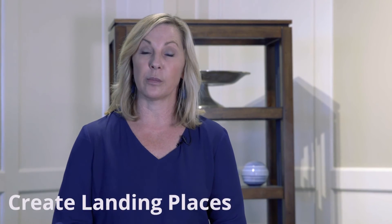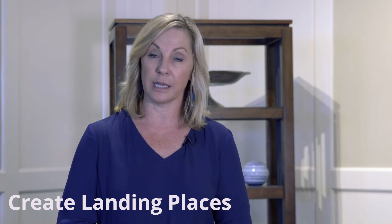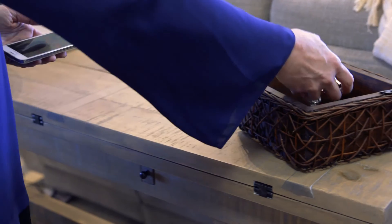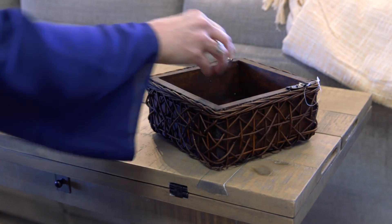Make a good first impression by keeping your entryway organized and neat. When people get home, most of us just toss our keys and hang up our coat, so make landing places for these items. Get creative and make a custom coat rack, or you can use decorative boxes or baskets for things such as keys and cell phones. By having a designated place for these items, you're a little less likely to lose them.